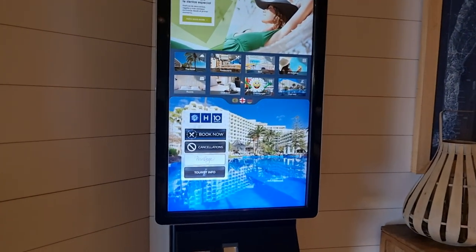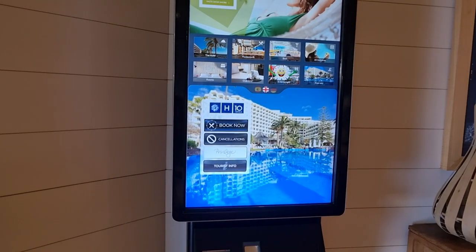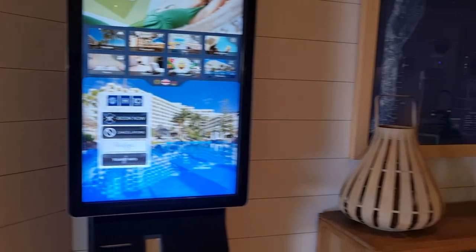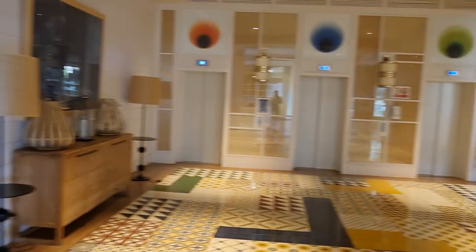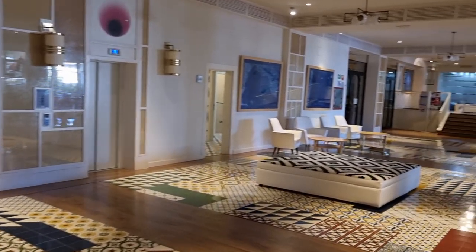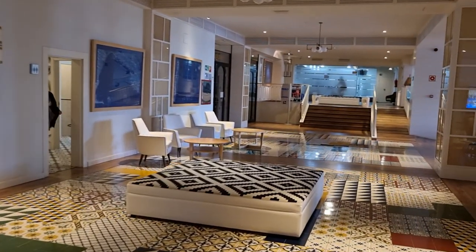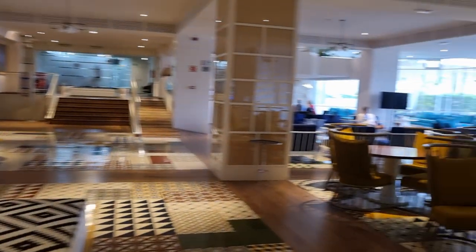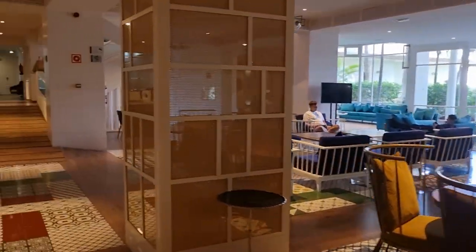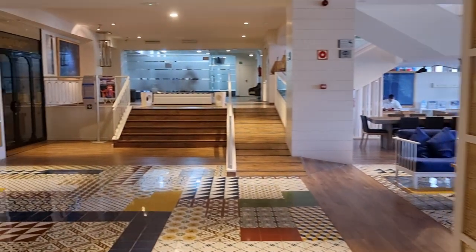There's a wee terminal that says you can buy I-tickets. Don't know if that means you can actually book the hotel through there. Some hotels you go to the reception, ask their price, and they say we can't give you a price, you need to go on the website. Don't know if it's the same here. Really, really nice reception area. If you're staying here for a week or two, it just looks like a nice hotel to chill out and relax in.